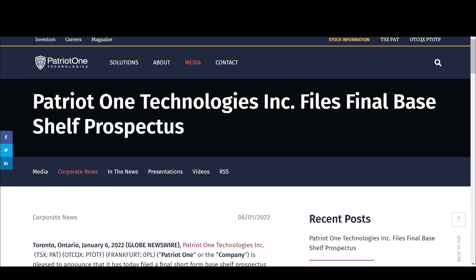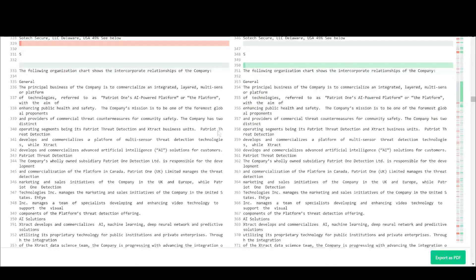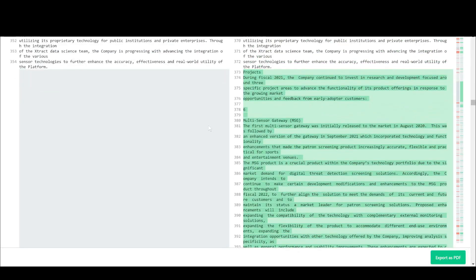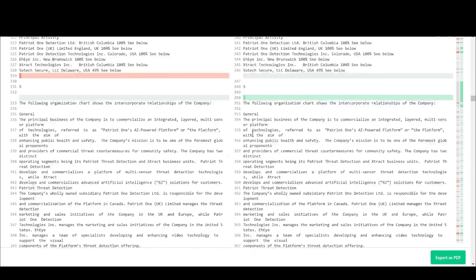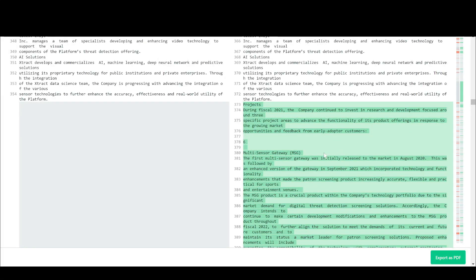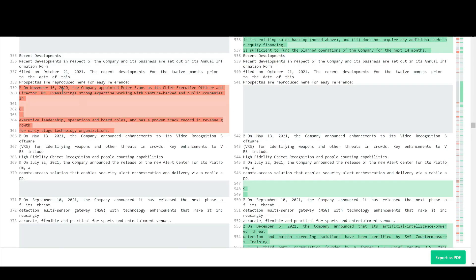What I did is I actually went and used a tool called Diff Checker. They have an app you can download onto your desktop, or if you want you can use the web-based version. Basically what it does is you can upload two documents — in this case I uploaded the preliminary short form prospectus filed prior to this, and then the recently filed finalized short form prospectus — and it will automatically show you where any differences are. Green is added content in the new version on the right, and anything removed from the old version will show in red.